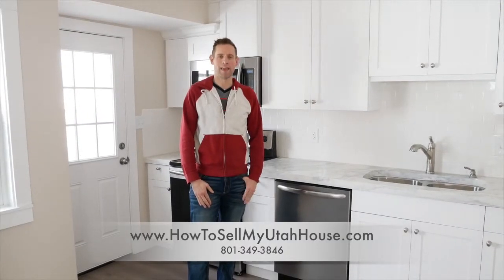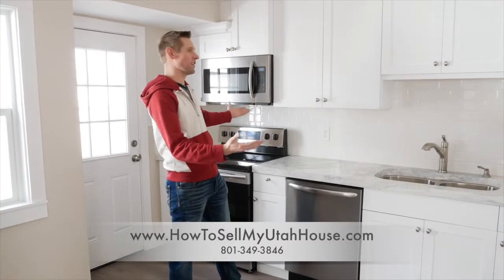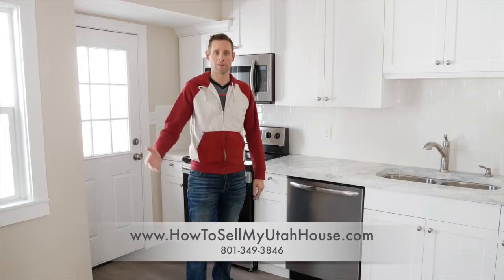Hi, this is Trevor with How to Sell Your Utah House. Right here you're looking at a finished product kitchen of something that we put together. This house is an interesting story, as is all the houses that we buy.